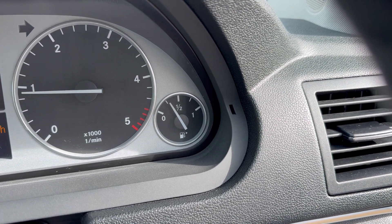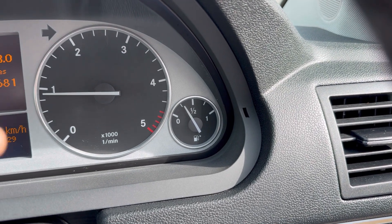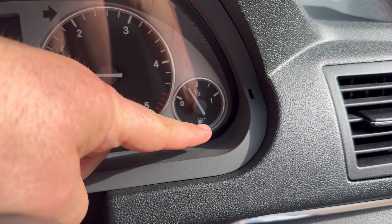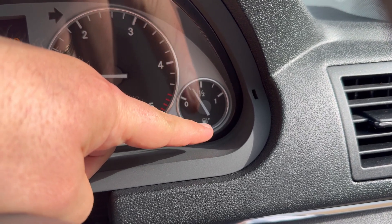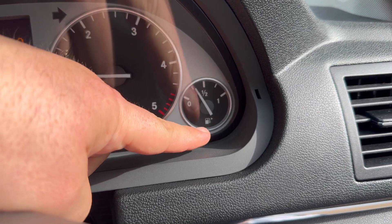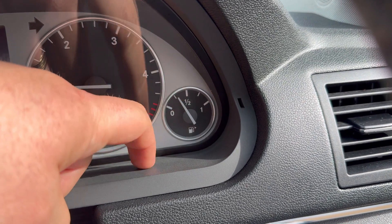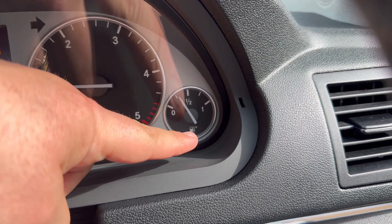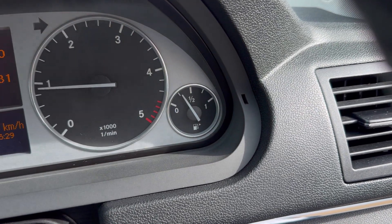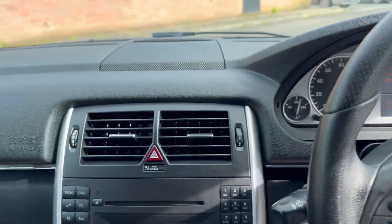And if a car doesn't have that little arrow, the hose on the fuel pump graphic will be on the same side as the fuel cap. So even without the arrow, you'd still know — in this case the hose is on the right side as well. Good to bear in mind.